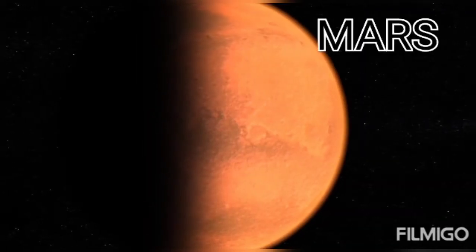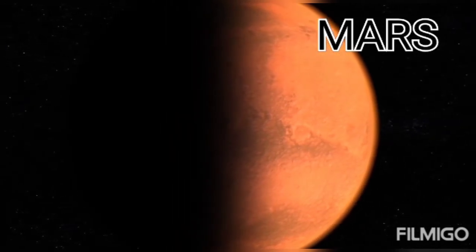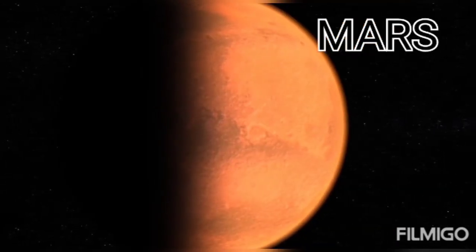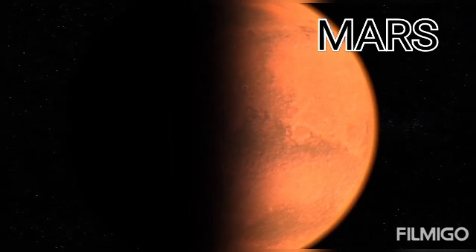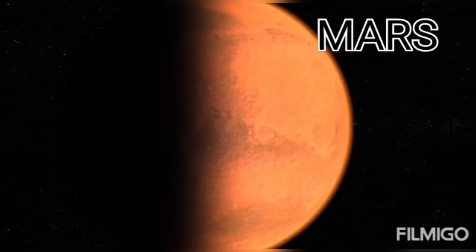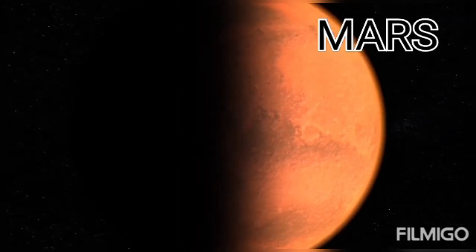This is Mars. Mars is the fourth planet from the sun and the second smallest planet in the solar system. It is also called the red planet because its surface has red soil and red rocks. Its atmosphere mostly contains carbon dioxide. Its orbit around the sun takes 687 earth days. It has two natural satellites, Phobos and Deimos.